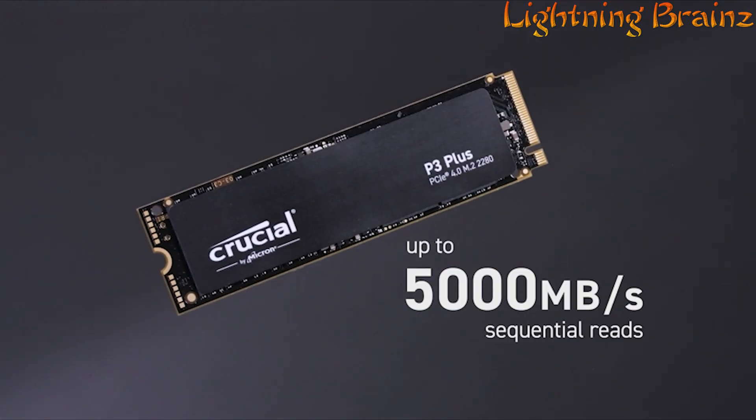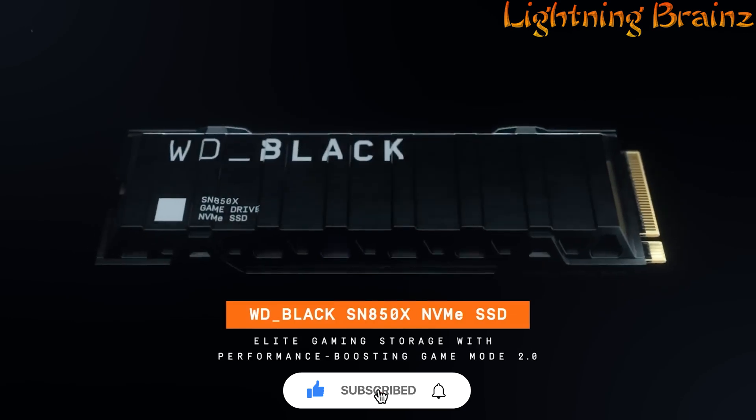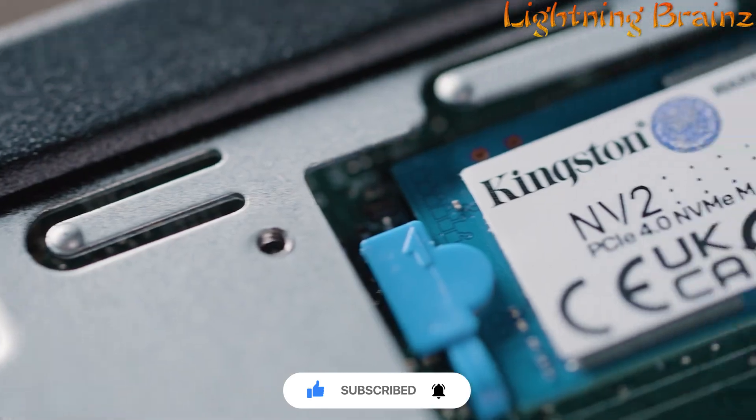So that's it for the best M.2 NVMe PCIe SSDs of this year. If you have any questions or suggestions, please comment down below. Also don't forget to like and subscribe to receive notifications of our latest videos. Thanks for watching.